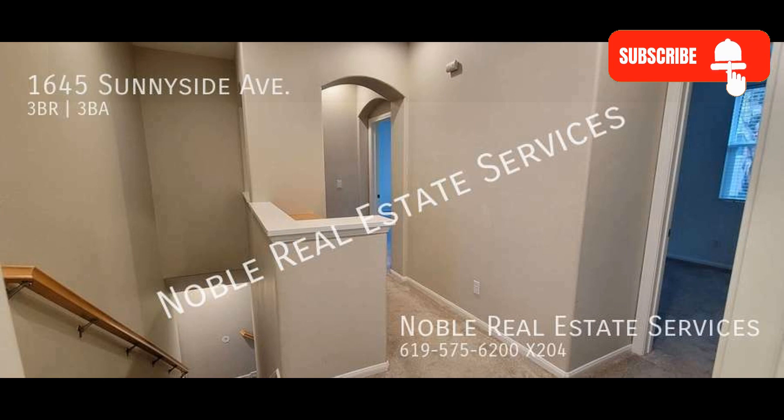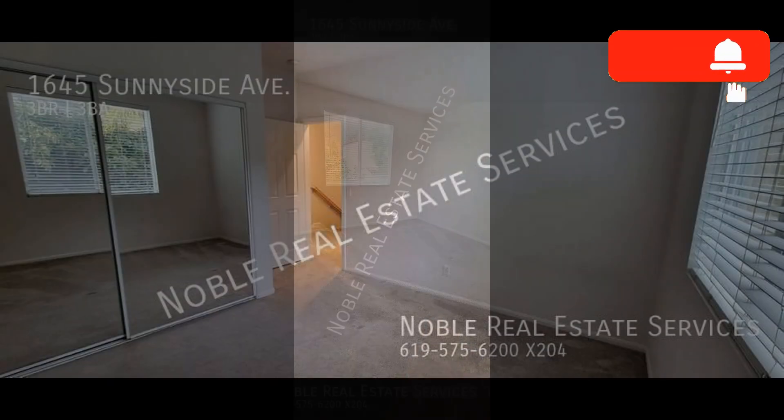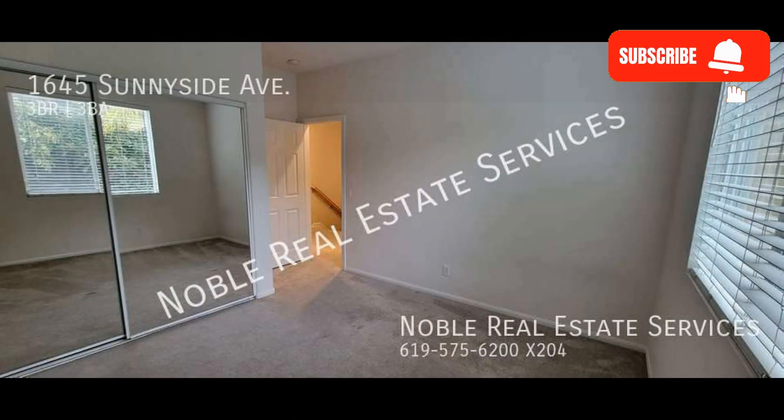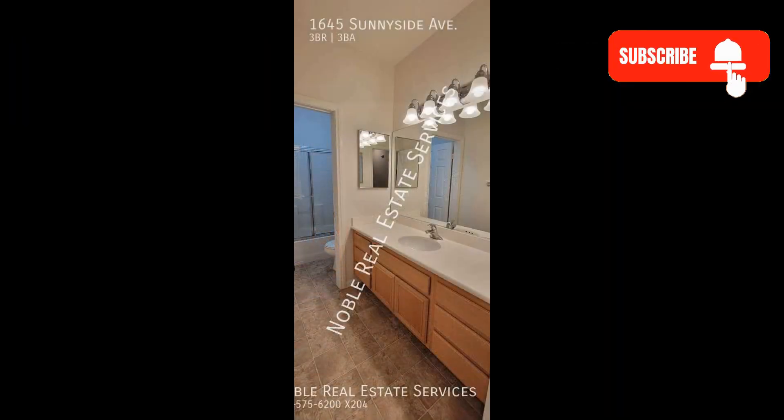The kitchen boasts stainless steel appliances and white cabinetry. The bedrooms come with carpet flooring and mirrored wardrobe doors. The property also comes with a large patio and two separate garages.